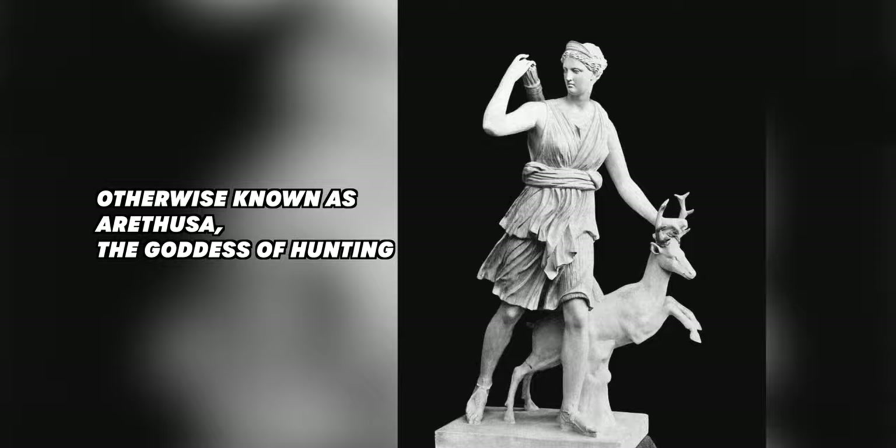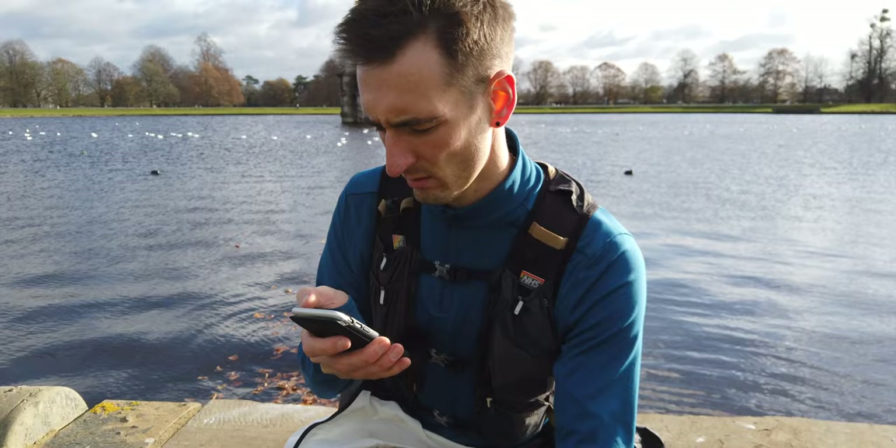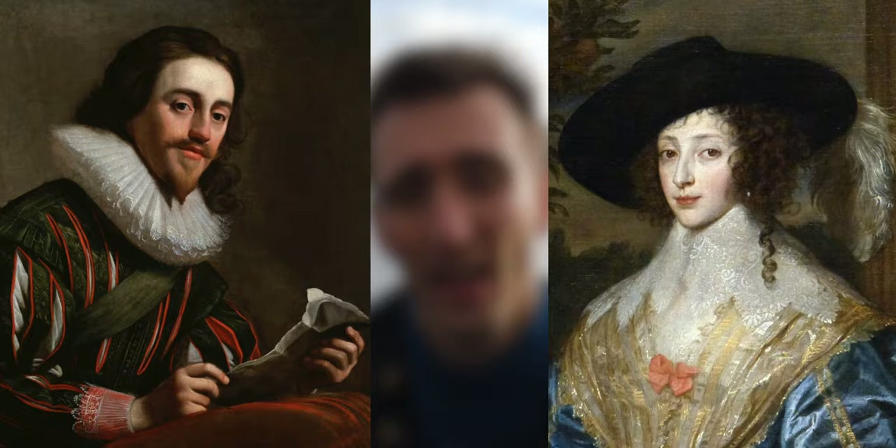The Diana Fountain was created in two parts: the fountain and the statue. The main statue was designed in 1637 by Hubert Le Sueur — I'm going to butcher that name. The fountain and statue was created at the request of King Charles I as a gift for his wife Henrietta Maria.